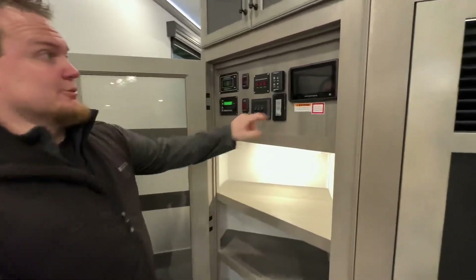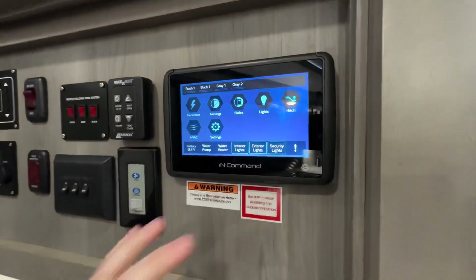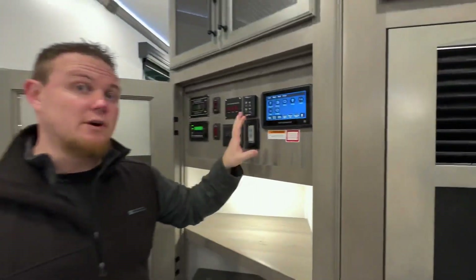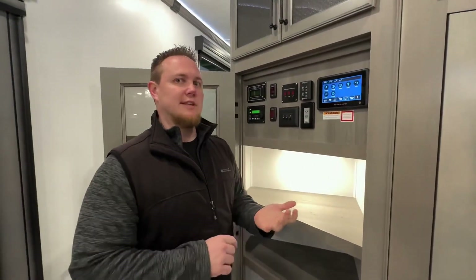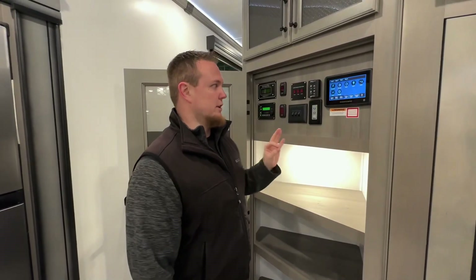For the rest of it, really nice with the legacy package — we have the in-command system. It controls everything from awnings and slides and lights, your HVAC system. You can link this to your phone, so you can literally be sitting in bed turning lights on and off, controlling your heat and AC. Everything, really sharp.